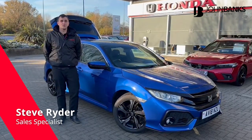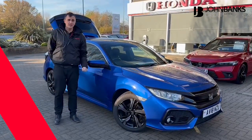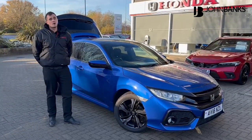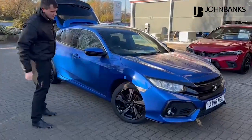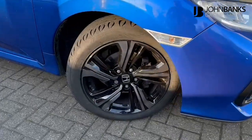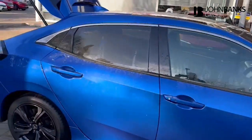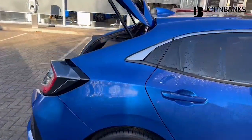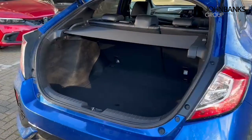Hello, Steve here at John Banks Honda and Suzuki in Bury St Edmunds, introducing this 18-plate Honda Civic 1 litre EX. Let me show you around. You get these stylish black alloy wheels, and this car is finished off in a lovely metallic blue.